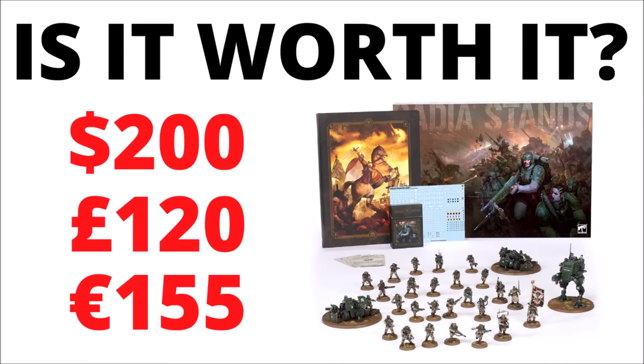The new Guard Cadia Stands box set is going up for pre-order this weekend. It's $200, £120, or €155. In Games Workshop terms, let's talk about whether or not that's a good deal.